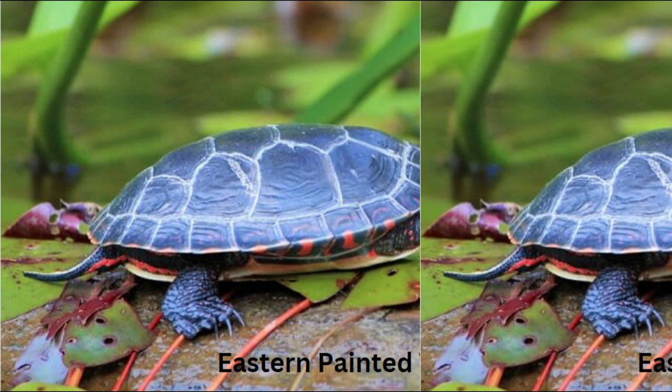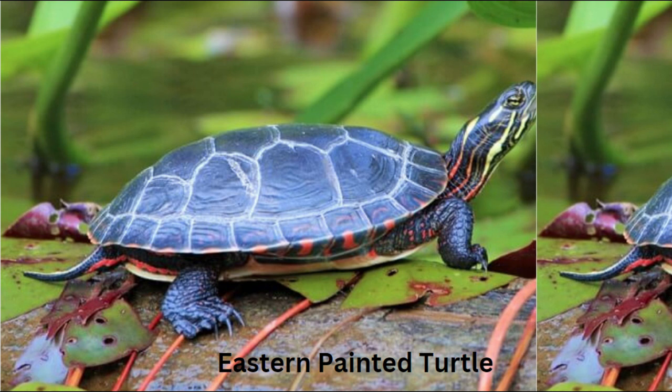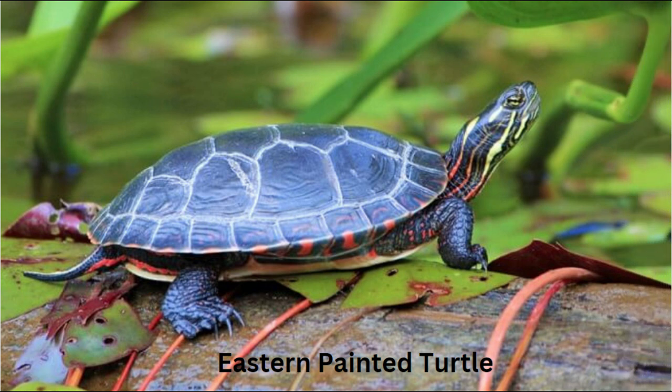Here are some of the key challenges. Number one: habitat loss and fragmentation. Urbanization and agricultural expansion can lead to the loss and fragmentation of the turtle's natural habitats.